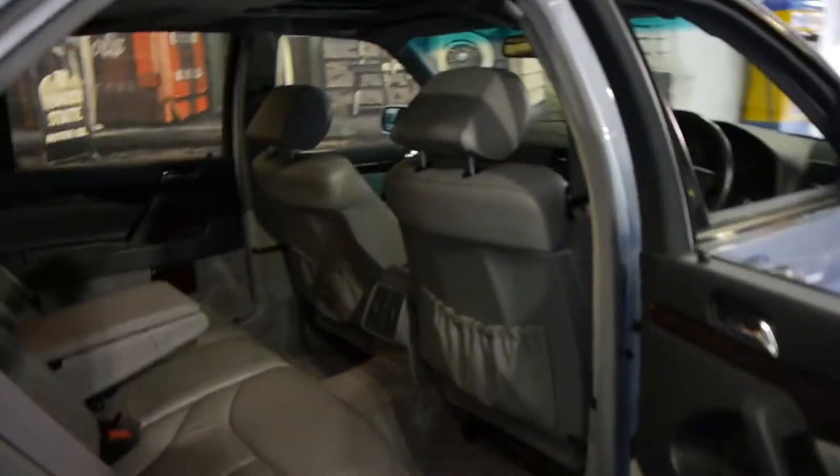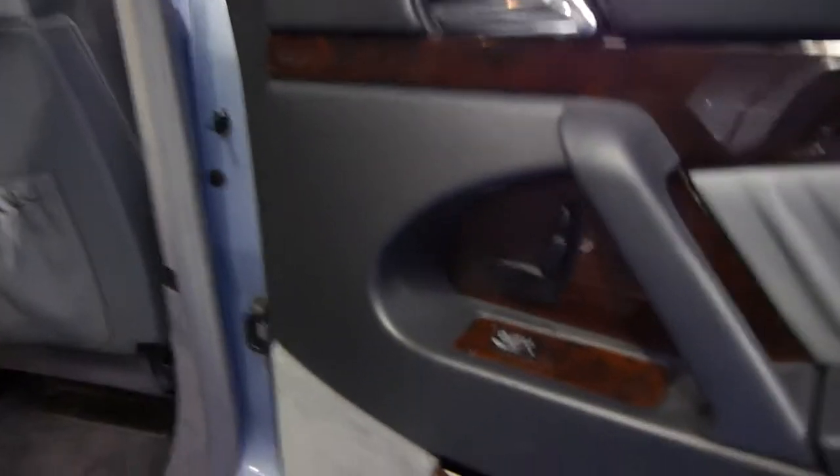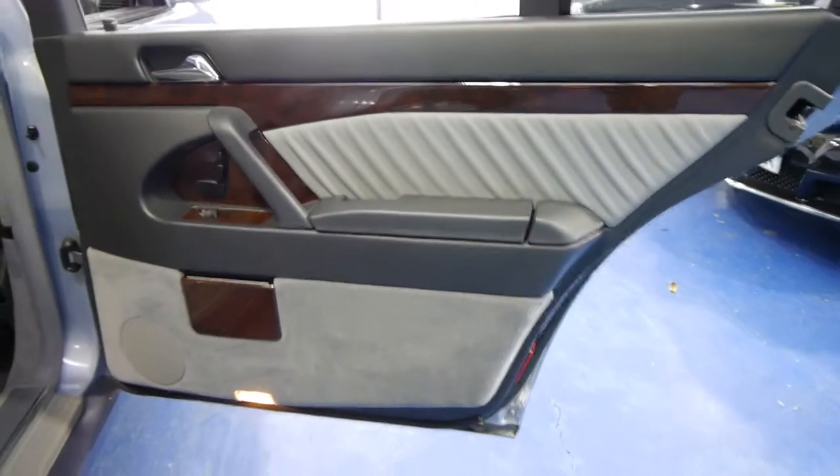Being a long wheelbase, as you can see, it's got a huge amount of legroom in the back. You've actually got an electric rear seat as well. The rear door is significantly bigger than the short wheelbase or the standard S-Class.